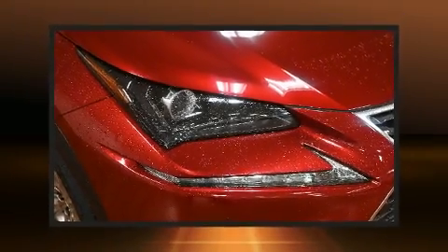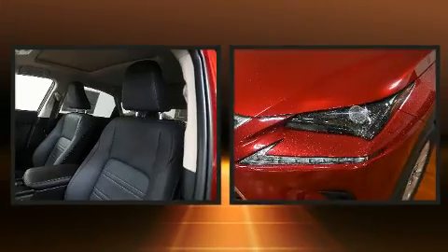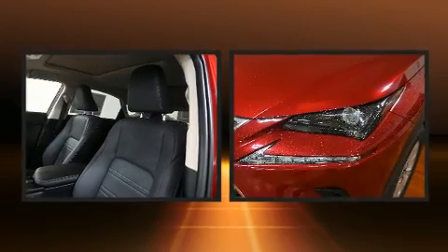Experience driving perfection in the 2021 Lexus NX 300. A turbocharger is also included as an economical means of increasing performance.